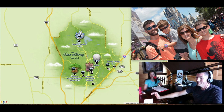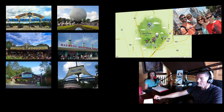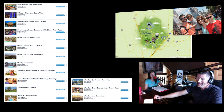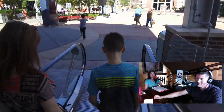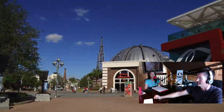Walt Disney World is huge. At 40 square miles, the Walt Disney World Resort is about the same size as the city of San Francisco. At the time of this recording, there are four theme parks, two water parks, 30 Disney resort hotels, myriad non-Disney resort hotels, a huge shopping district called Disney Springs, and over 400 restaurants from walk-up to triple-A five-diamond luxury dining experiences.